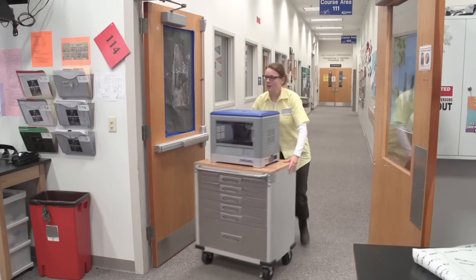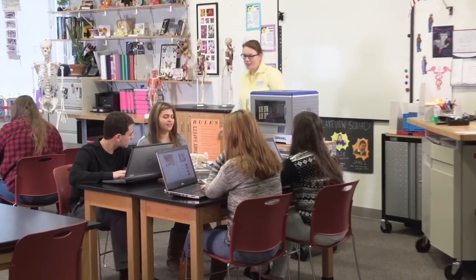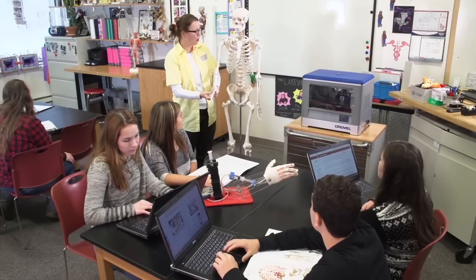One of the biggest advantages to using the Dremel 3D printer is the fact that now we're taking a two-dimensional world and we're able to present material to our students in a three-dimensional manner. Students are very hands-on in a lot of cases, so now instead of them drawing a diagram of the Krebs cycle, for example,